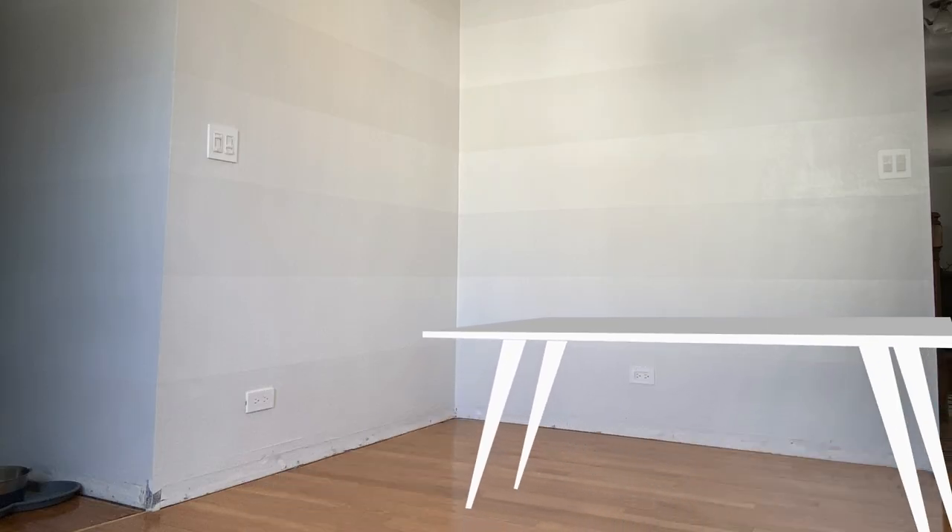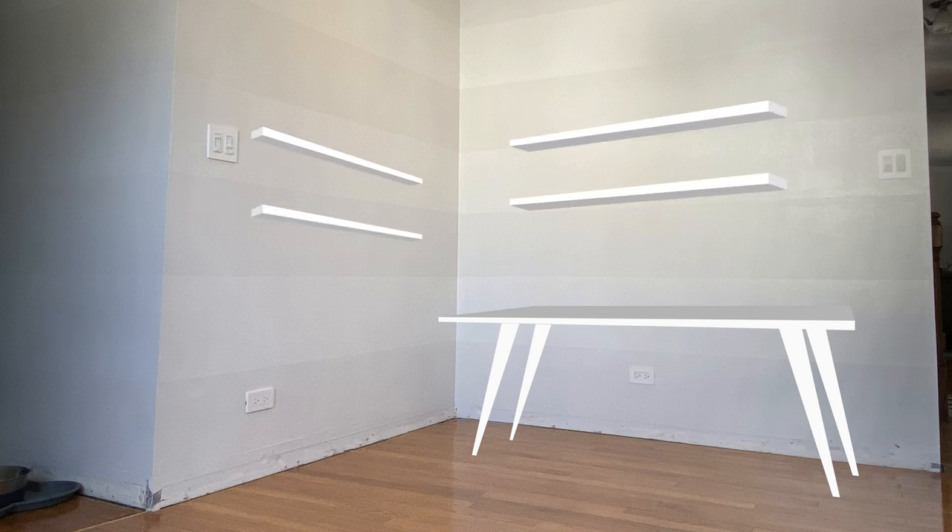On the opposite wall, I'm going to do a very simple desk build that can hold a monitor, laptop, and basic office materials. Above the desk, maybe some floating shelves or something a little more substantial in size to hold more office materials or more games.